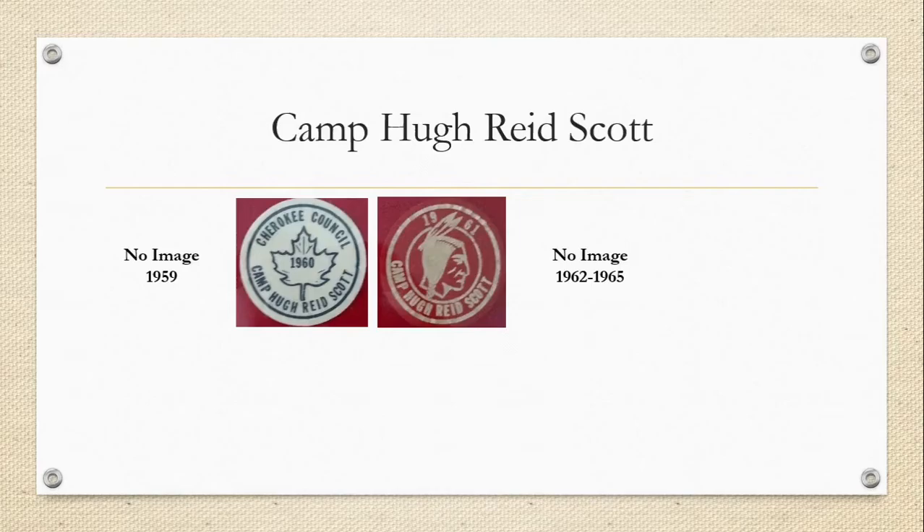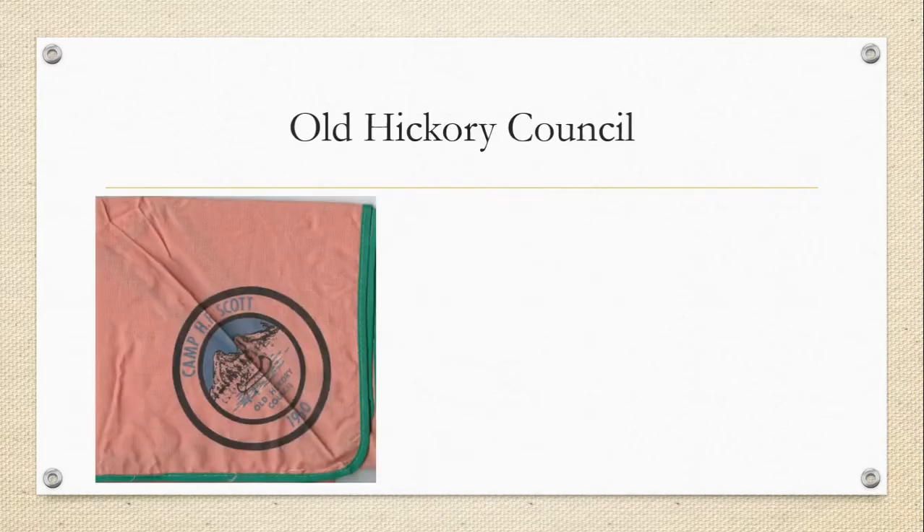This is a Hugh Reed Scott neckerchief from Old Hickory Council in 1960 — their boys must have attended Camp Hugh Reed Scott because they weren't able to go to their own segregated camp. I don't know if their camp was closed that year or if they simply wanted to go somewhere else, just like we go to different camps today. This piece only turned up in the last year or two — it's amazing we're still finding pieces like this that we never knew existed.